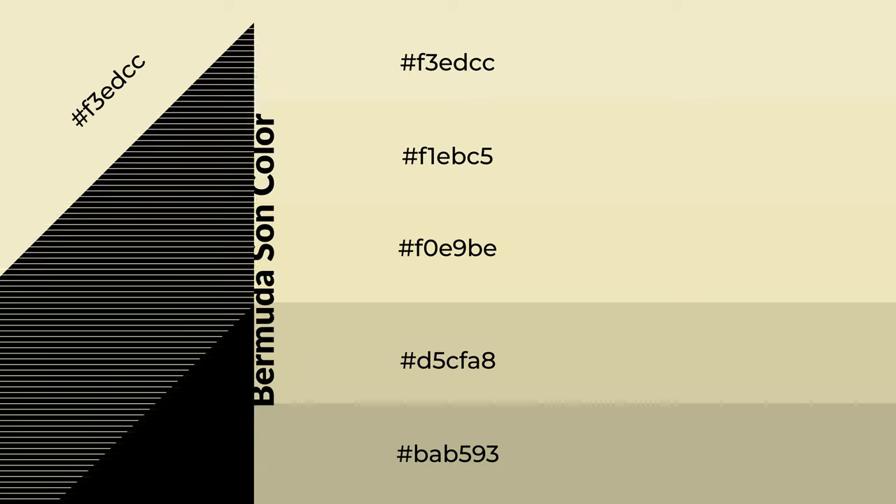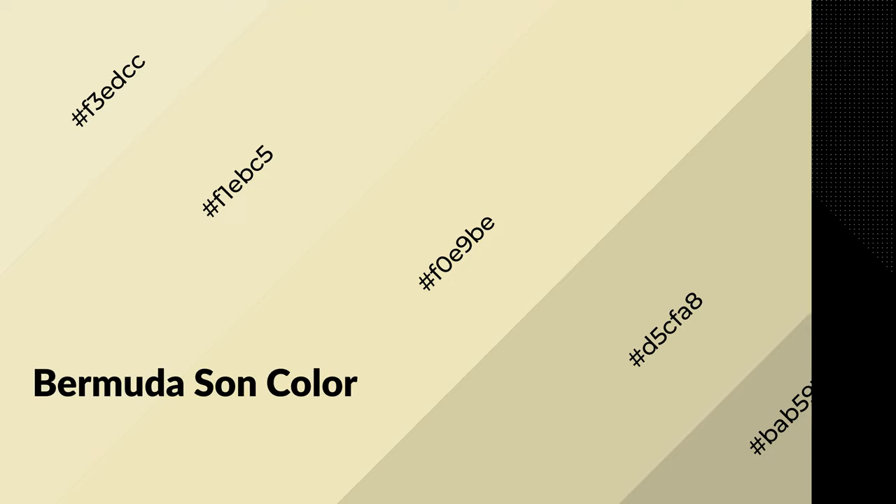To generate shades of a color, we add black to the color, and it is used in patterns, 3D effects, and layers. Shades create depth and drama. Bermuda Sun is a warm color and it emits cozier and active emotions. Warm colors are symbols of warmth, fire, and heat.